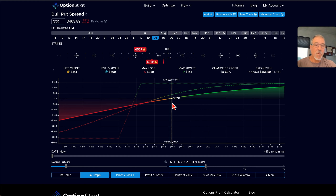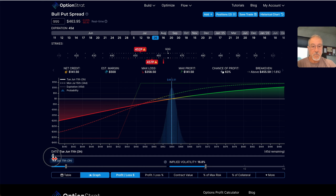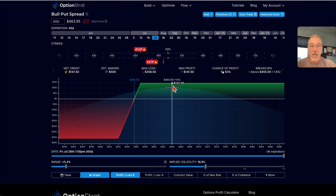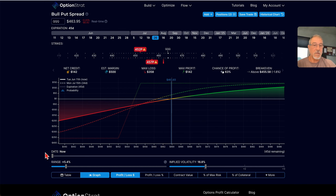In other words, I don't necessarily have to have this underlying go higher. I just can't have it drop below my break-even point, which is down around 456. So if we stay above that point, as time marches on and this thing decays, I can reach my profit relatively easily — assuming the underlying just doesn't tank on me. So that's why I'm going with this particular trade — a very simple trade.